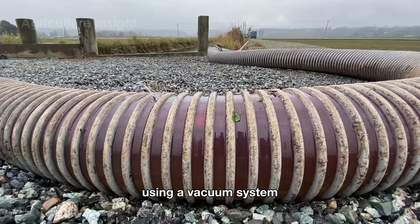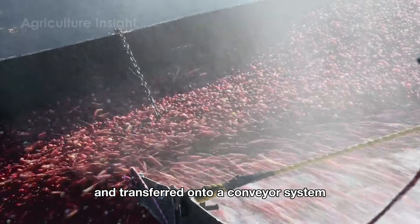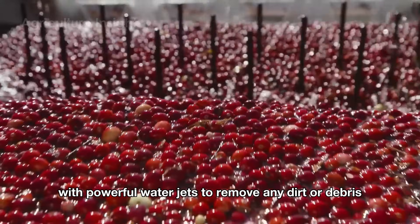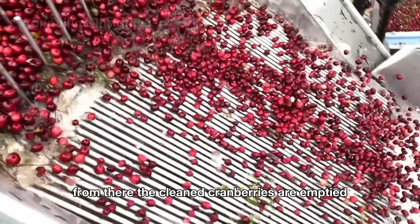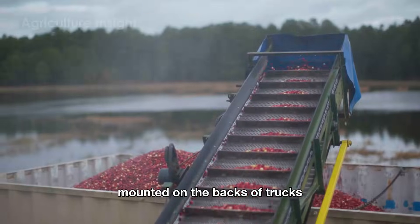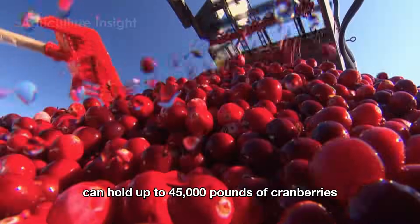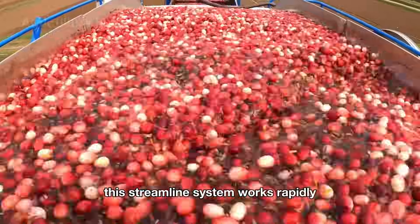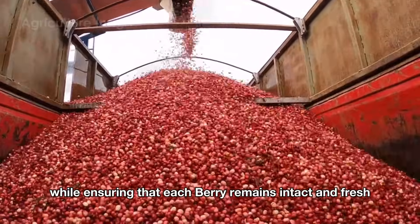Using a vacuum system, the cranberries are gently sucked through large tubes and transferred onto a conveyor system where they are thoroughly washed with powerful water jets to remove any dirt or debris. From there, the cleaned cranberries are emptied directly into massive bins mounted on the backs of trucks. These trucks can hold up to 45,000 pounds of cranberries, allowing for efficient transportation. This streamlined system works rapidly, saving time while ensuring that each berry remains intact and fresh.